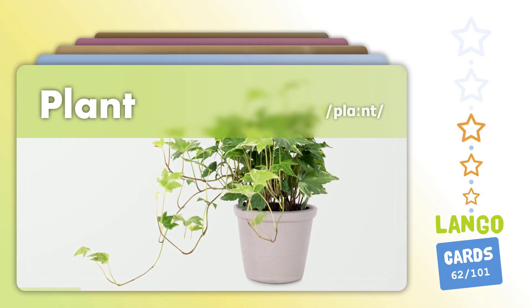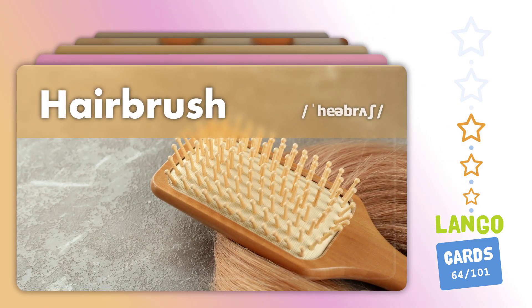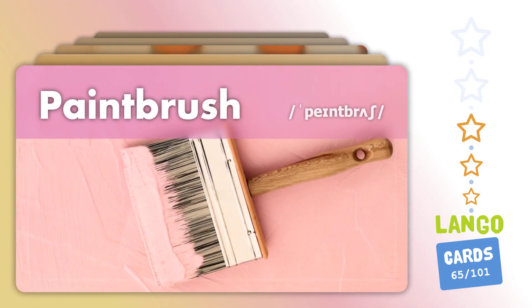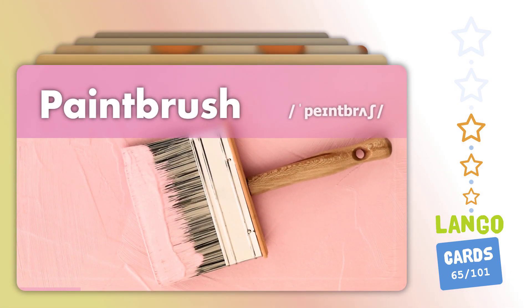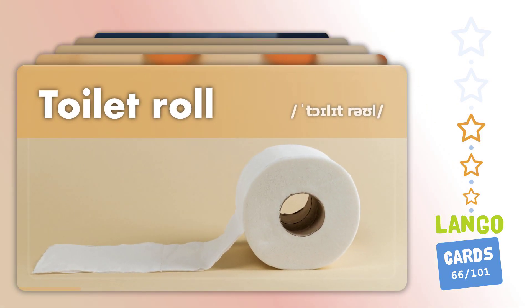Plant. Thin liner. Hairbrush. Paint brush. Toilet roll.